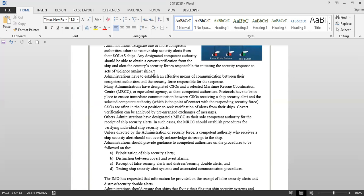Many administrations have designated company security officers and a selected Maritime Rescue Coordination Center (MRCC), or equivalent agency, as their competent authorities. Protocols have to be in place to ensure immediate communication between company security officers receiving a ship security alert and the selected competent authority, which is the point of contact with the responding security force.